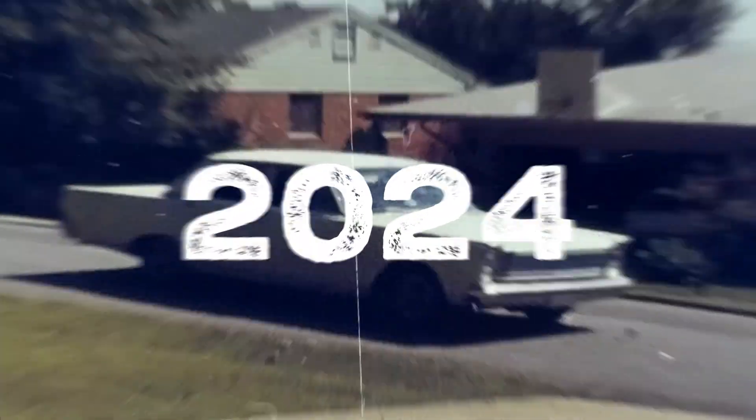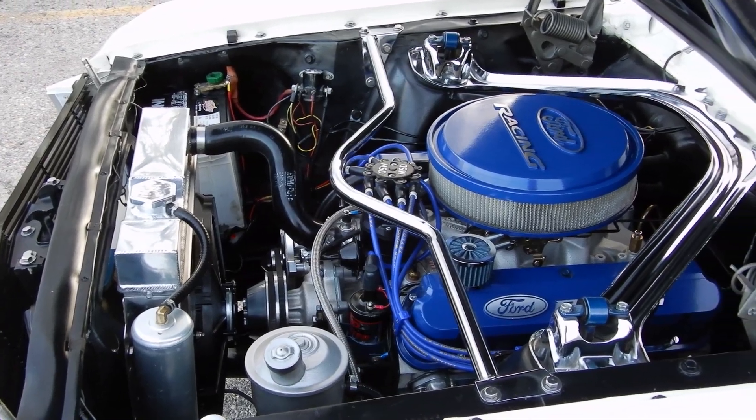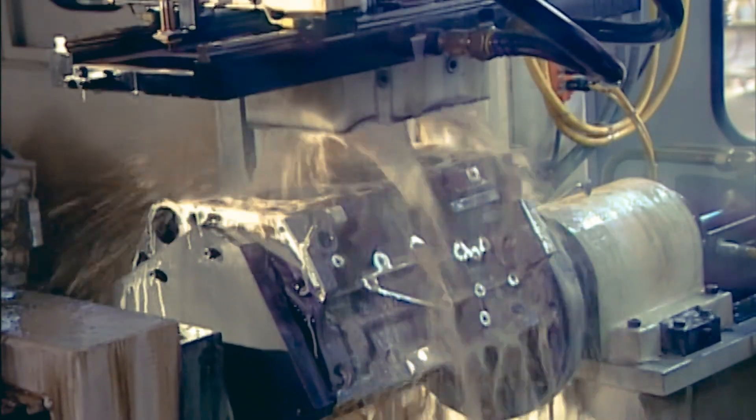In 1962, while most of America was obsessed with big muscular V8 engines, Buick took a bold direction by building a V6. Not because they wanted to be pioneers, but because they had no other choice.